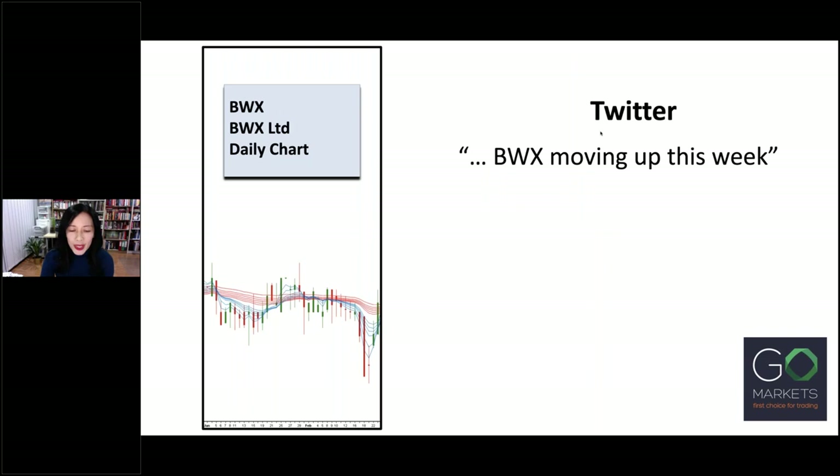I found this stock mentioned on Twitter. The tweet claimed BWX was moving up this week. So I quickly opened the chart and saw the blue lines of the short-term GMMA were sitting below the red lines of the long-term GMMA group — this is in the order of a downtrend. Disappointingly, there was no sign of an uptrend I could join. Entering at this point would have been risky, and the probability of success was also low. So let's see where price went next.